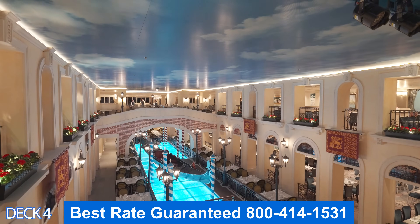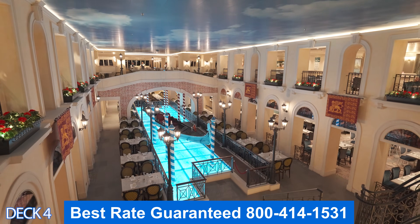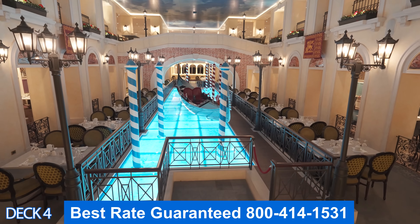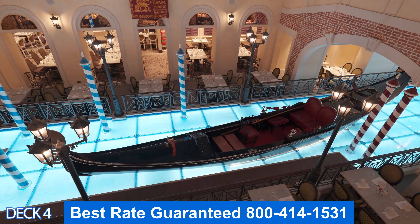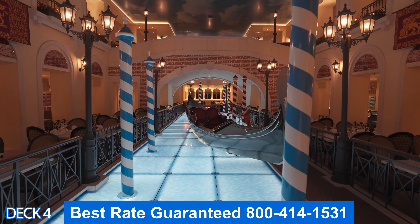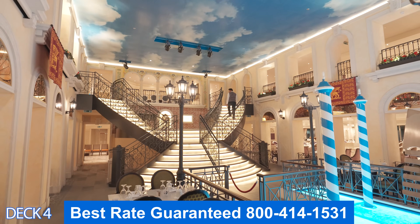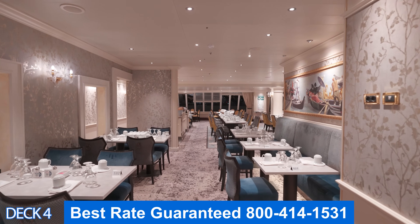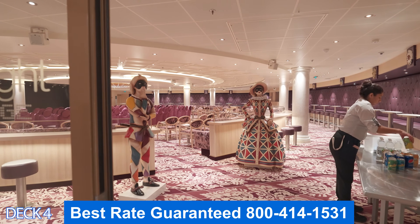Canal Grande is one of the main dining rooms and it spans two decks. Probably the most amazing thing about this restaurant is that there is a gondola right here in the center. If you look all the way around the restaurant, you'll notice it has an alfresco-type setting, so it feels like you're on the streets of Venice. This restaurant is mainly set up for My Time Dining, so you can come on in anytime it's open.